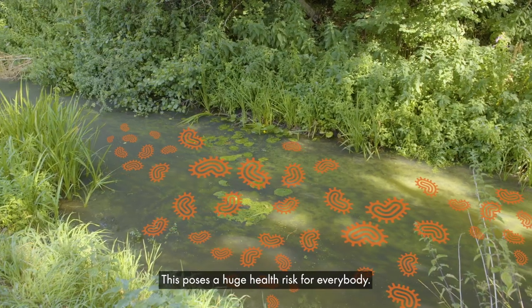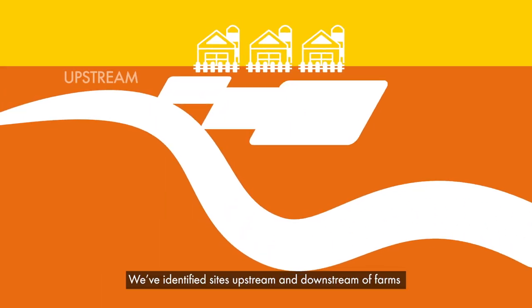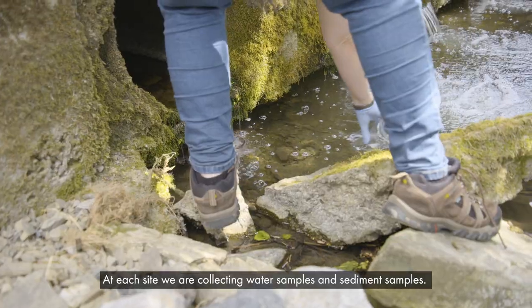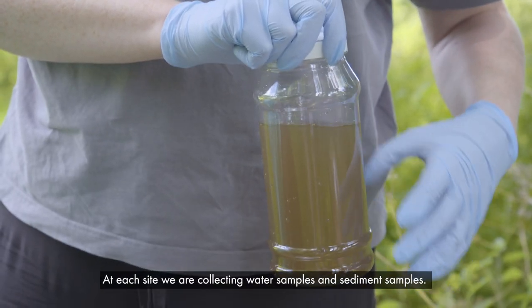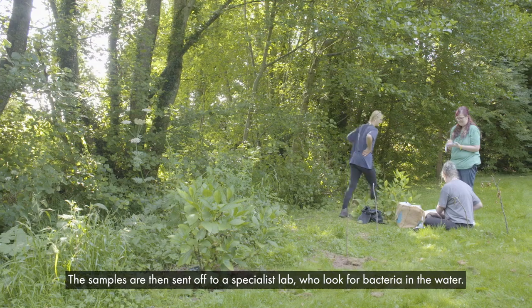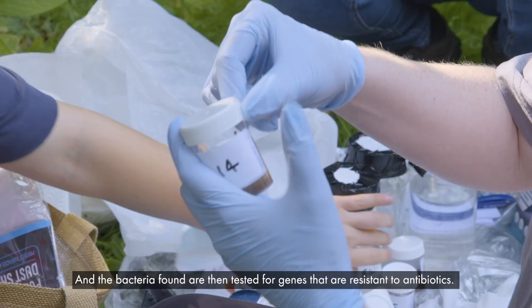This poses a huge health risk for everybody. We've identified sites upstream and downstream of farms, and then we come with volunteers to collect samples. At each site we are collecting water samples and sediment samples. The samples are then sent off to a specialist lab who look for bacteria in the water, and the bacteria found are then tested for genes that are resistant to antibiotics.